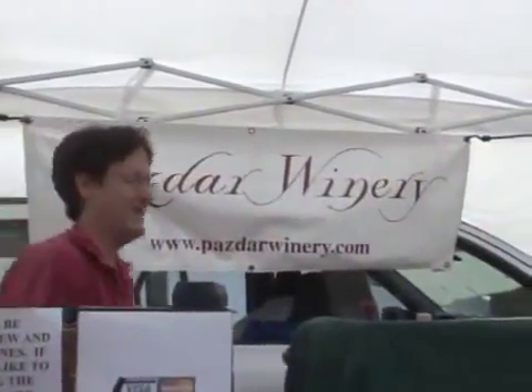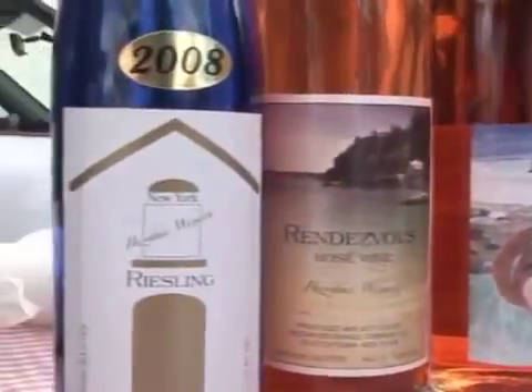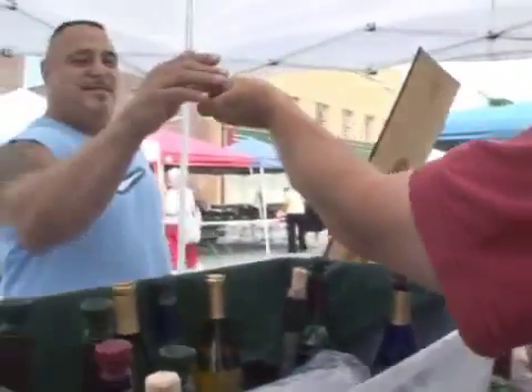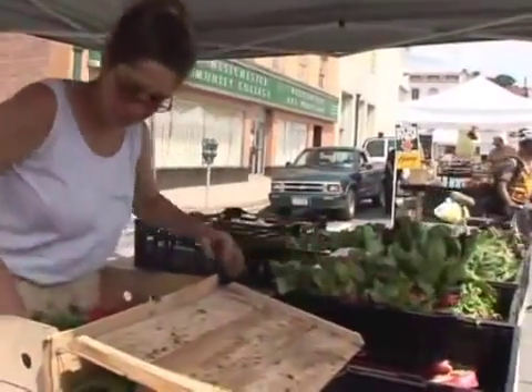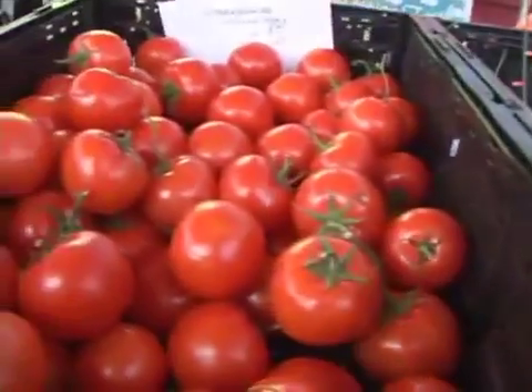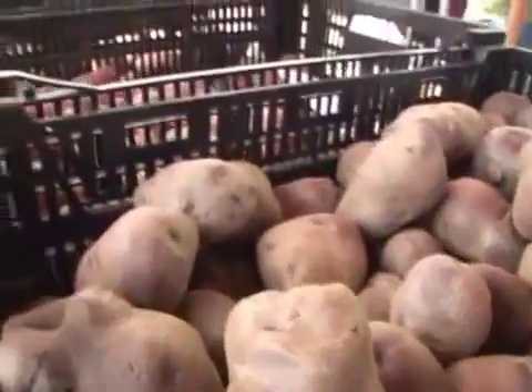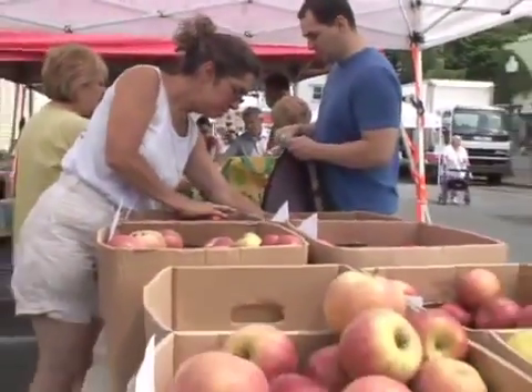We also have Pazar Beverage Company, who is a wine company in New York State, where you can come down, see a wine sample, and also buy a bottle to bring home. We have Healthway Farm, another original vendor — they come from Marlboro, New York, and they carry all produce, some flowers, but mostly all produce that you can think of.